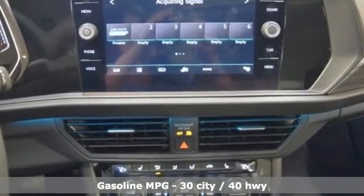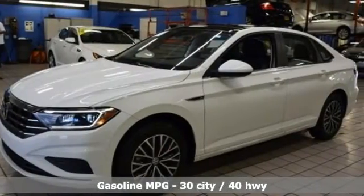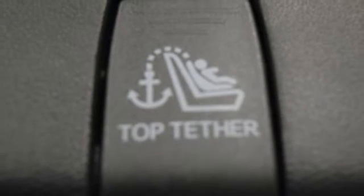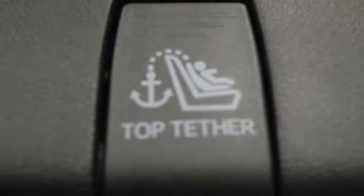Bluetooth streaming audio. App Connect. Front heated bucket seats. Driver and passenger front and seat-mounted airbags. Kessie key. Driver and passenger heated seat back.